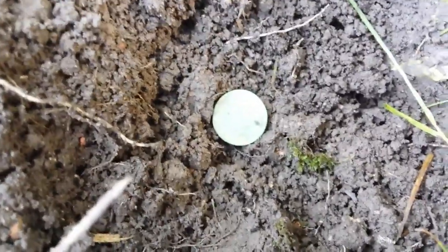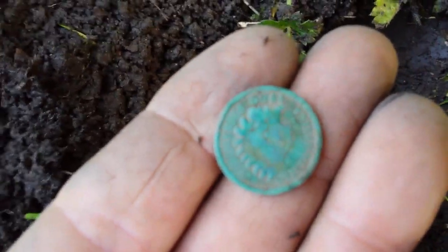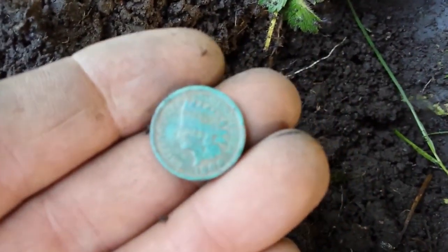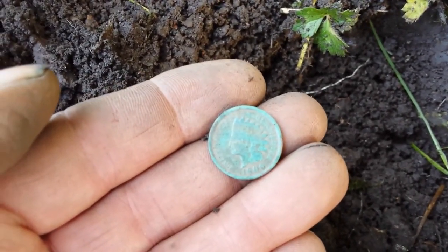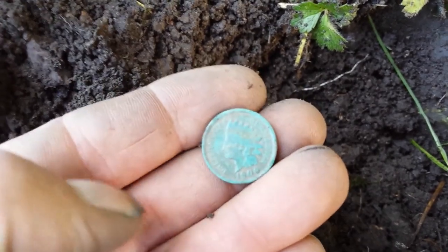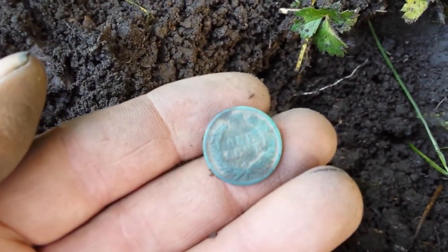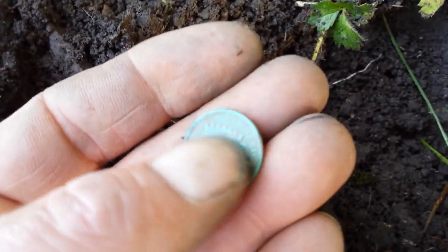I found my first Indian head penny. It came up as a zinc signal. It reads 1900. It's a pretty cool find — looks like it's in pretty good shape. If I find anything else interesting, I'll get back with you.